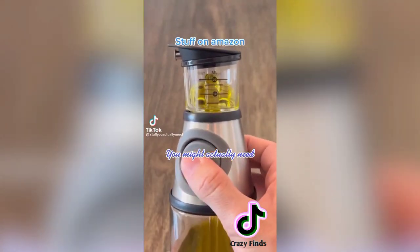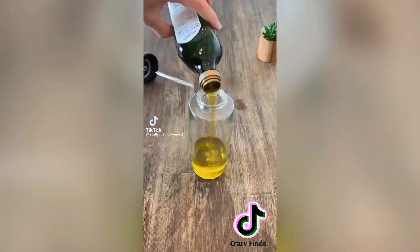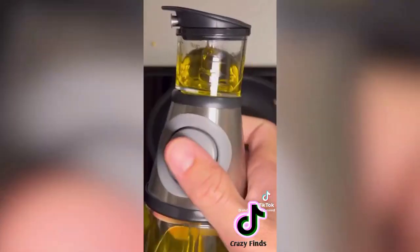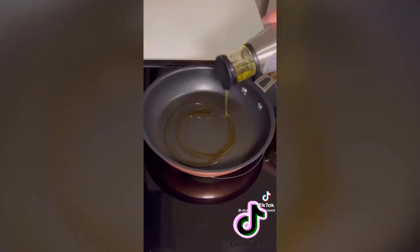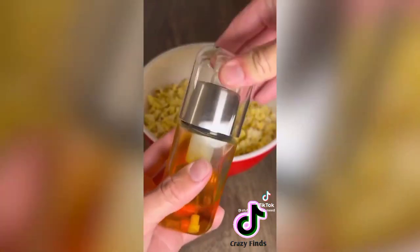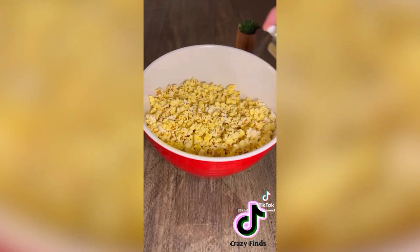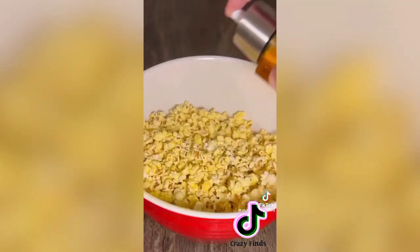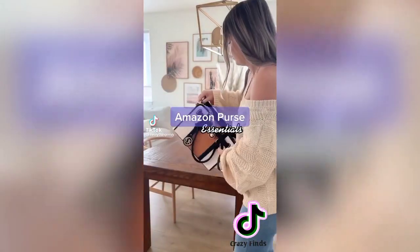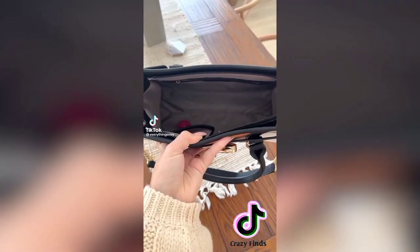Stuff on Amazon you might actually need: this is my oil dispensing kit that I love so much. Just pour in the desired oil — the first device allows you to pull the oil up so you can measure exactly as much as you need. The second one acts as an oil spray can, and I love using it for butter oil and putting it on homemade popcorn.